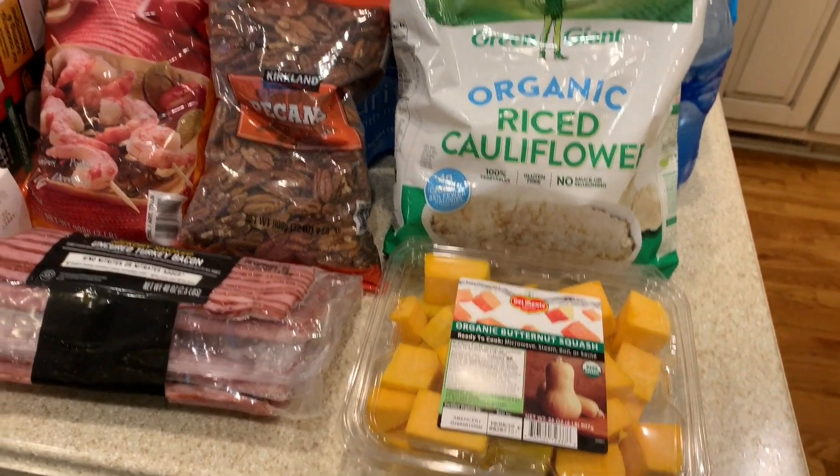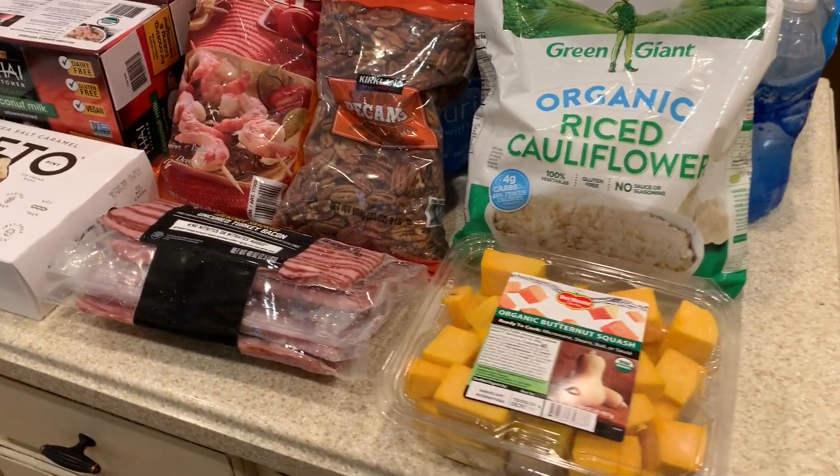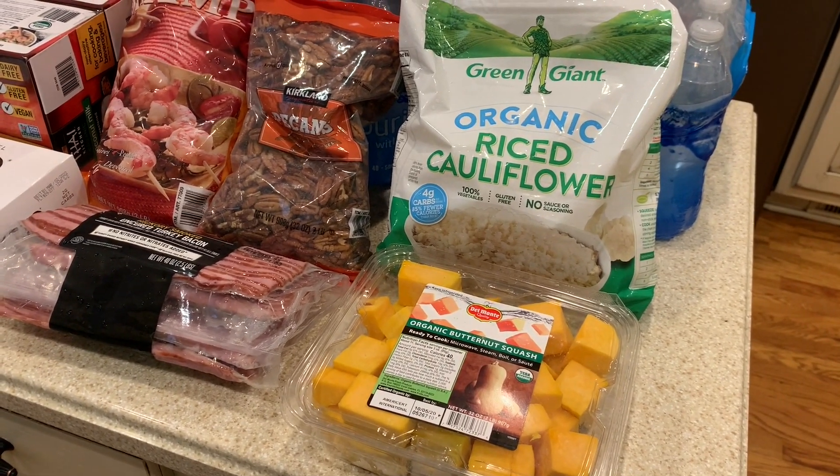Hey guys, it's your girl Carrie. I wanted to go through my quick Costco haul before I put everything away. This time I have quite a few new items that I've tried and I wanted to share them with you guys, just in case you are interested in trying them.